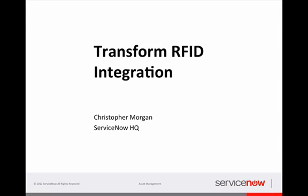Hello everyone, this is Christopher Morgan at ServiceNow. Many of you have seen the video that I did showing an integration between ServiceNow and barcode scanners, including a customer who came to us and asked what else we were doing to integrate with RFID technology. So I thought I'd show you some options today.